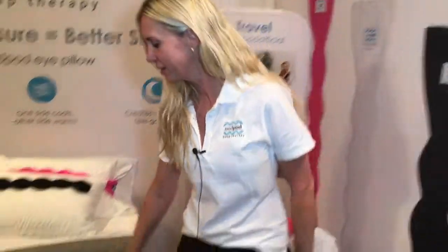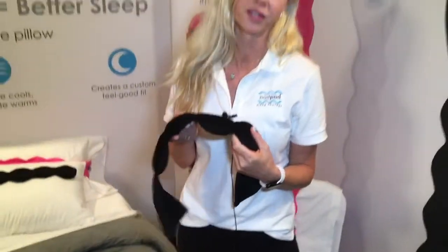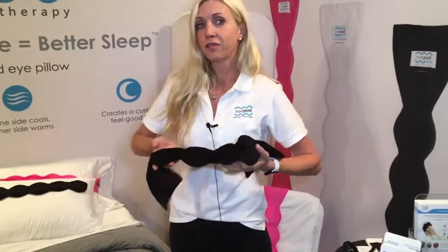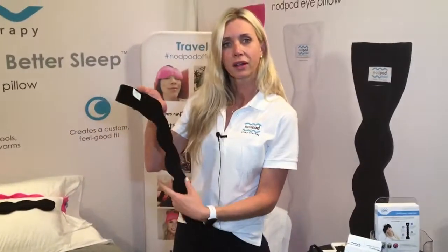Hi, my name is Melissa Bamberg. I'm the inventor of Nodpod. Nodpod is sleep therapy — it's basically how our bodies respond to gentle constant pressure. We took the hidden phenomenon of deep pressure touch and put it in a weighted eye pillow.